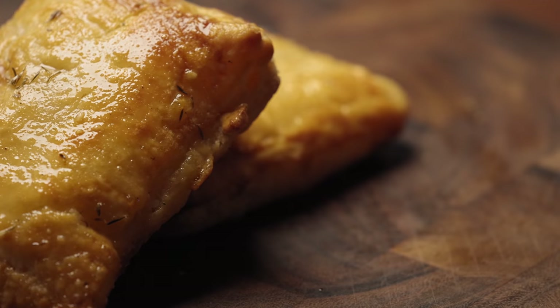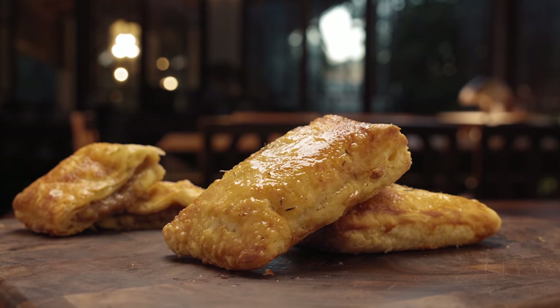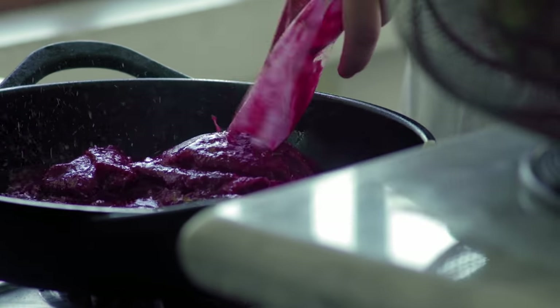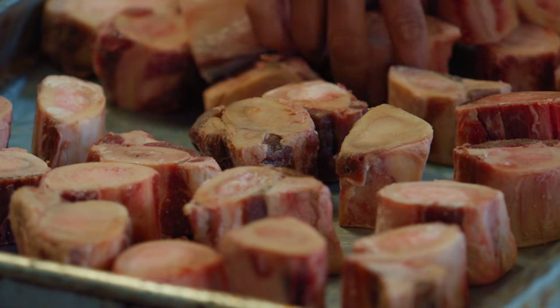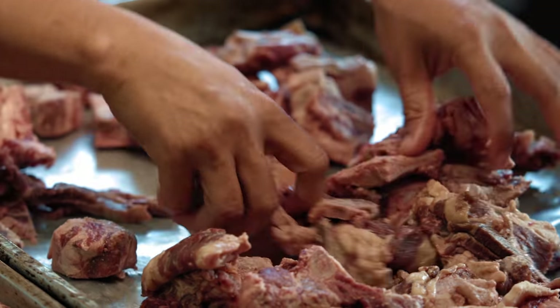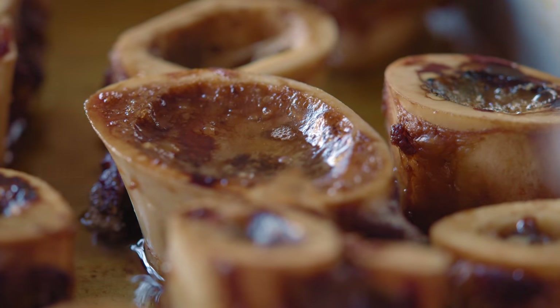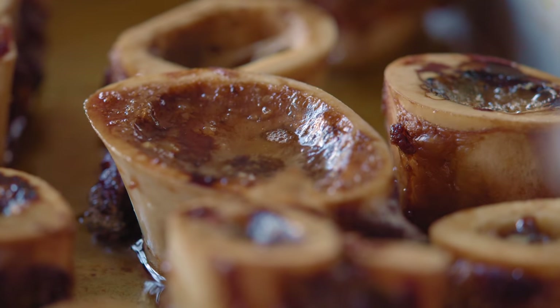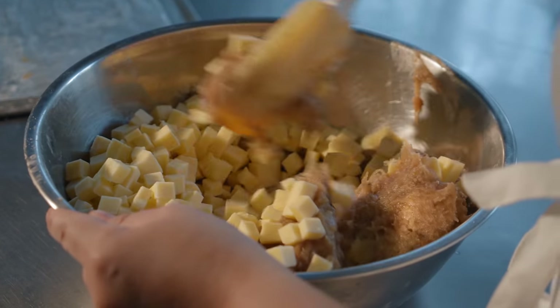Our best sellers are our empanadas, of course — the French onion soup empanada. Also our cured meats, our natural cured meats like the tosino and the tapa. With the French onion soup empanada, that one's tedious. We roast the bones — grass-fed bone marrow and neck bones — until they're golden brown. Then we make a proper beef stock with that. We mix that with Gruyère cheese.